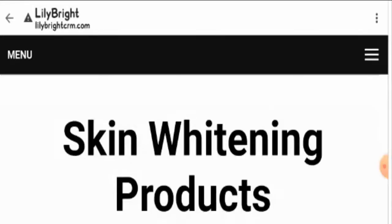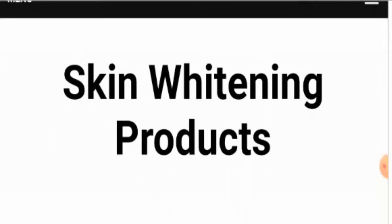Hi everyone, welcome to today's video. I'm going to talk about Lily Skin Whitening Cream reviews and whether this product is legit or a scam. This product does not belong to us, and if you have never ordered it before, this unbiased review will help you decide whether you should buy it or not. If you have experienced any fraud with this product, watch this video till the end, as I will share a way to get your money back.